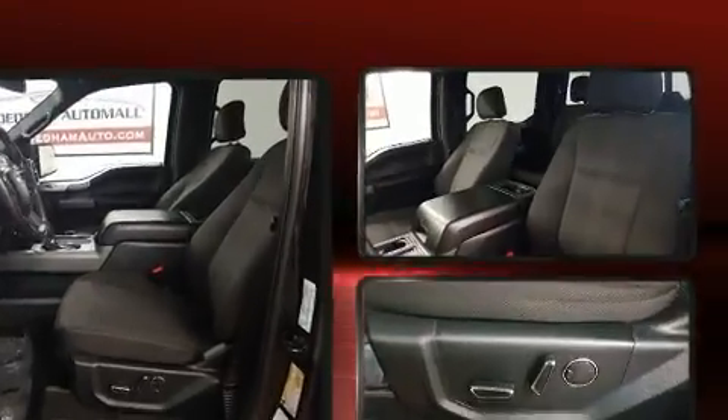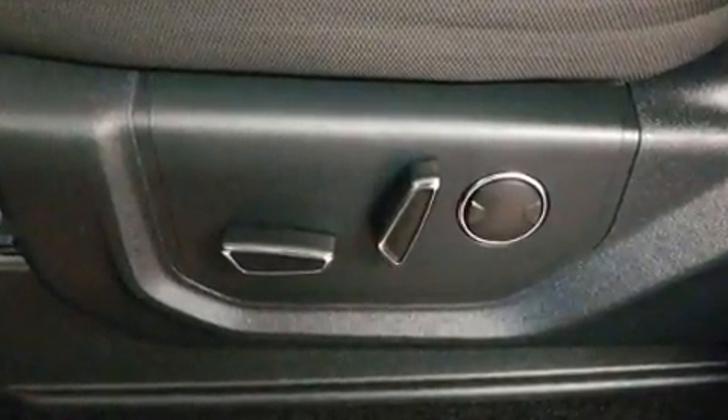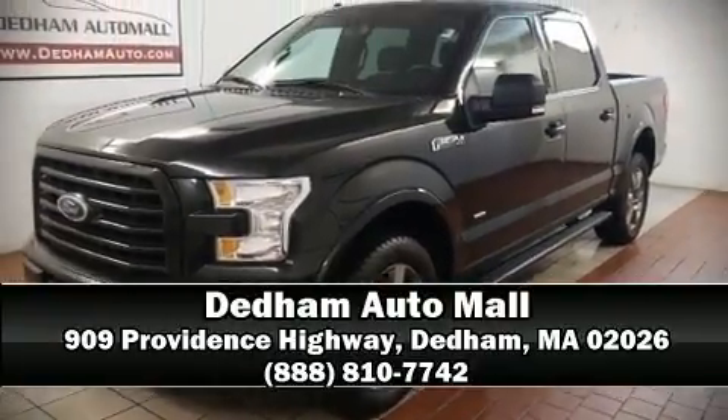A Carfax history report indicates just one previous owner. Our knowledgeable sales staff is available to answer any questions you might have. Stop in and take a test drive.